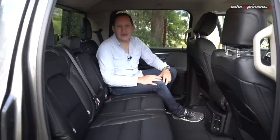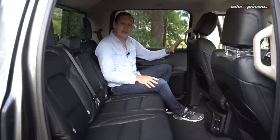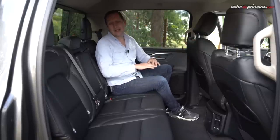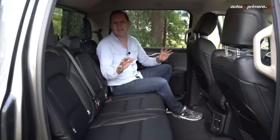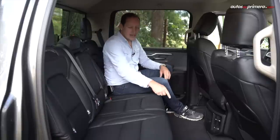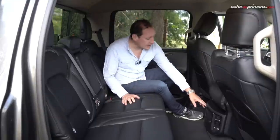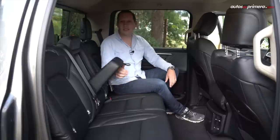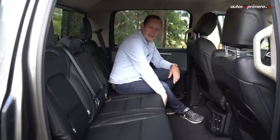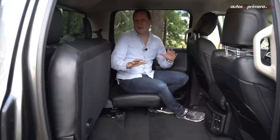Atrás es impresionante el espacio que ofrece esta camioneta, por eso se llaman full size o de gran tamaño. Miren la posición de manejo, la distancia en las rodillas y en la cabeza: aquí tres personas adultas de 2 metros caben perfectamente. Además, el piso es completamente plano, así que la persona en la mitad va a ir muy cómoda. Ofrece rejillas de aire acondicionado, apoyabrazos con dos portabotellas, y un detalle interesante es que el asiento se puede desplegar en proporción 60-40 para llevar objetos grandes y personas a la vez.